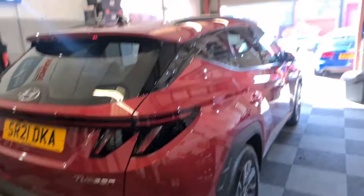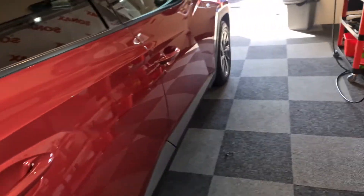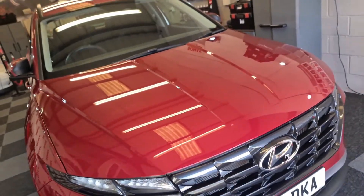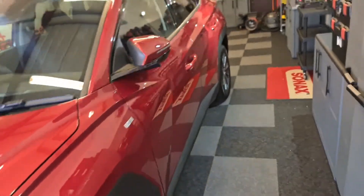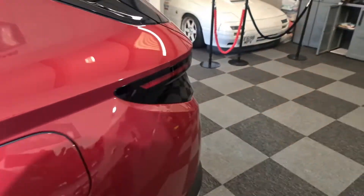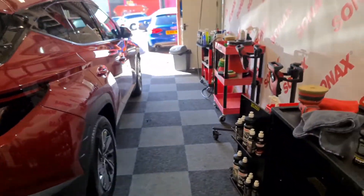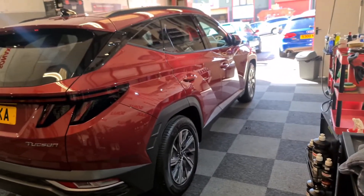Luckily for the owner, this is extremely soft paint. We achieved incredible levels of correction because in its thousand miles it picked up quite a lot of swirl marks and washing marks, plus a few scratches. Literally just a single step — and a very quick single step — has just solved the problem. It's not perfect but much, much better. Very impressive for just a really quick single step.